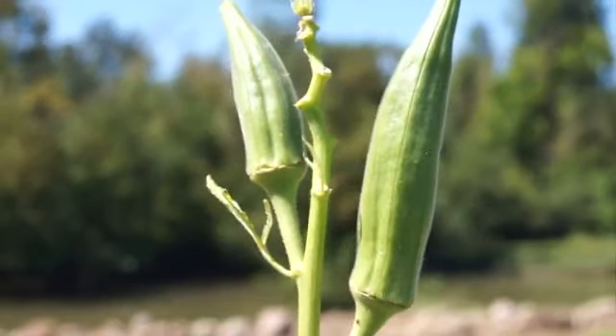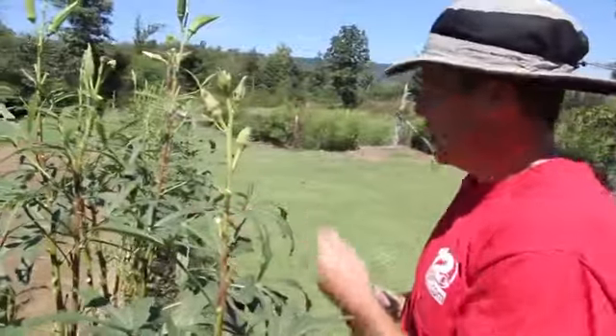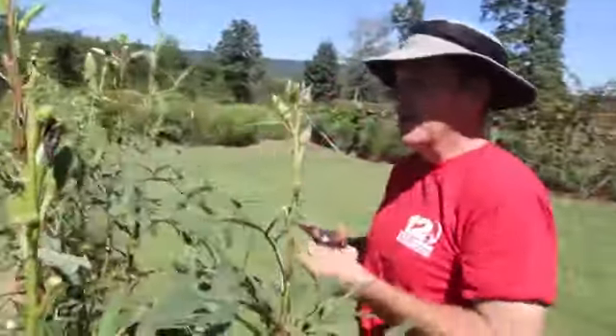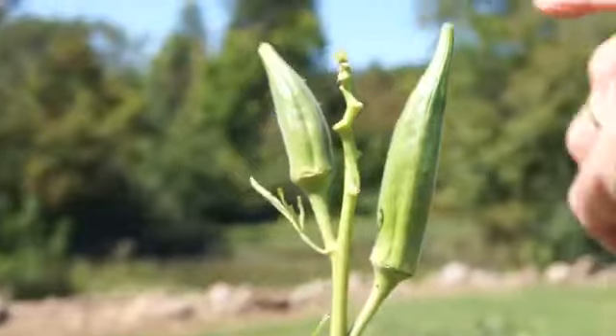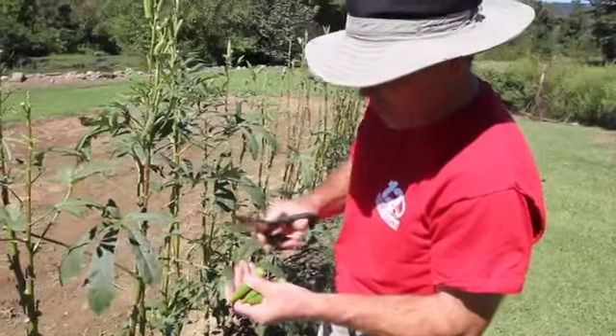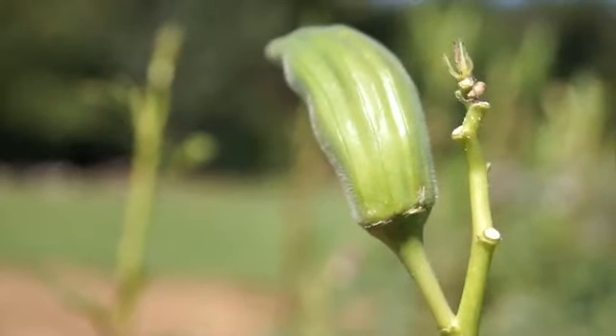The okra is still hanging on as part of the old spring and summer garden. It's usually a late producer, so if you take care of it, sometimes you can get okra until the first frost. I'll be picking this for the next week or two until it starts to play out. As the stalks get a little bit older, you may want to start picking the okra a little bit smaller because if you let it get too big, this time of year it'll get tough.